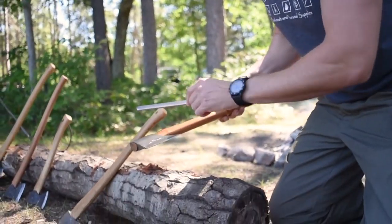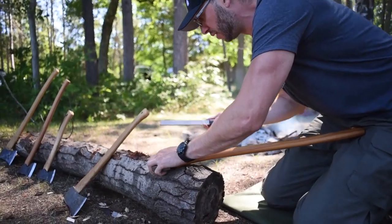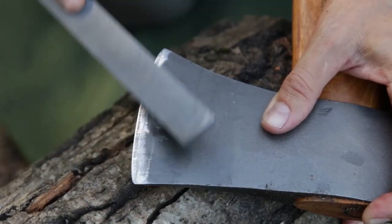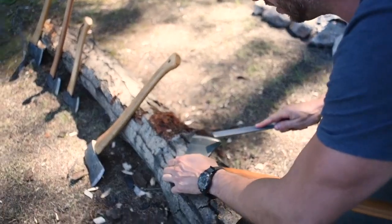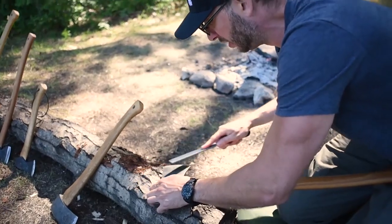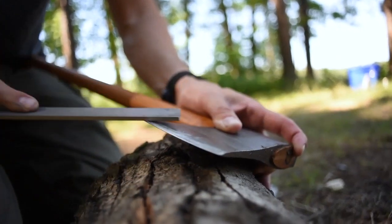You can use a file to reshape the cutting edge. Out in the field, I'll hang the edge over a log and sharpen the cutting edge just like this. What I try to do is not move my hand towards the cutting edge — I try to move my hand parallel with the cutting edge while the file is still digging in. This keeps you safe, and I do a little work on both sides to keep it even.